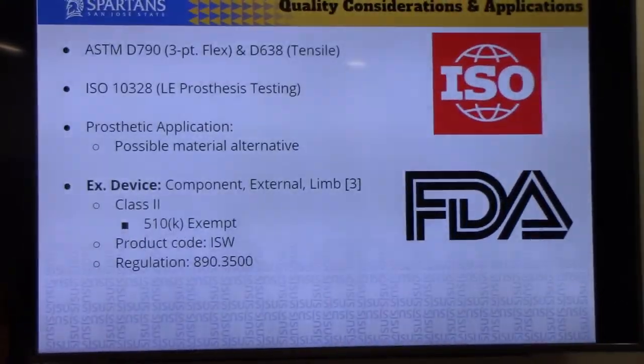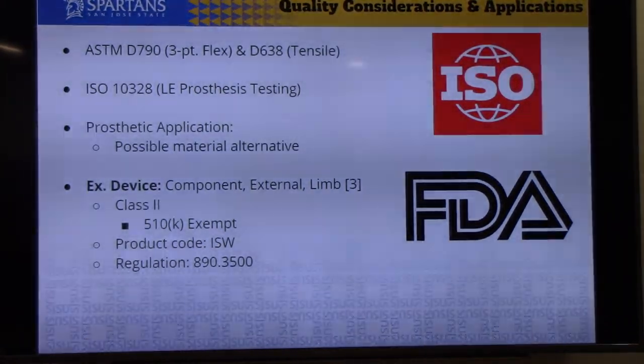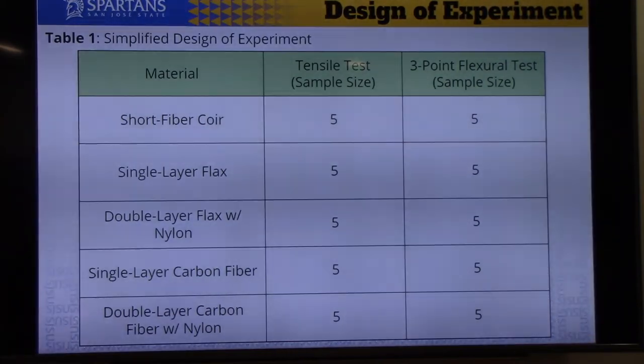For quality considerations and applications, we kept to standards: ASTM D790 for the three-point flexure test, and D638, which is a tensile test for composites. We also briefly looked at ISO 10328 for lower limb prosthetic testing. In terms of applications, since it's a material alternative, you could use it in any prosthetic socket currently using carbon fiber. As this database grows, people in the industry can determine which material can be used for whichever purpose they want.